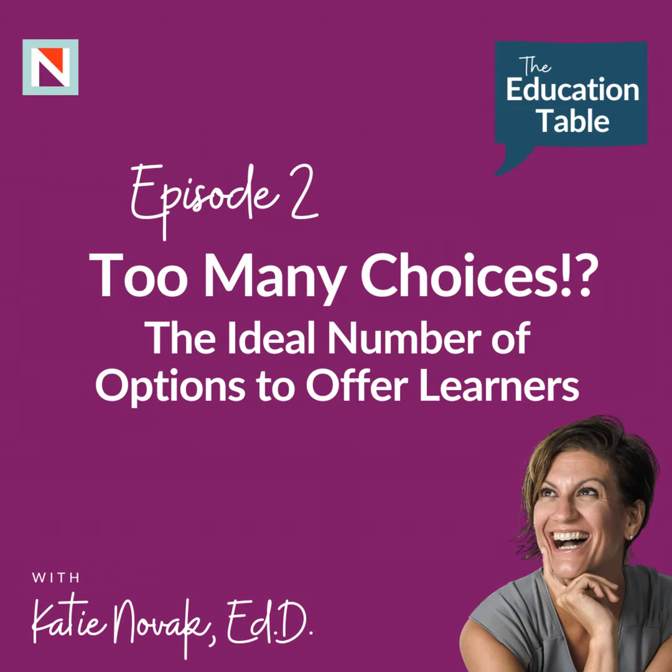Today we're going to be talking about how we create a perfect number of choices to ensure that our learners are all working towards their goals as well.